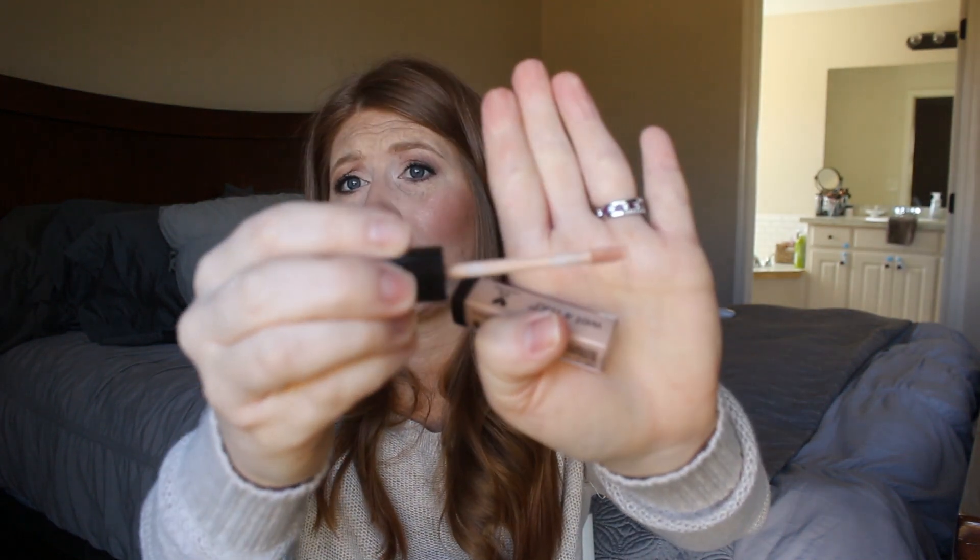My favorite go-to concealer is the Wet n Wild Photo Focus Concealer in the lightest shade, Light Ivory. This is a really good concealer for two dollars — I use it every single day. You don't need to go super fancy. It's very lightweight, which I prefer with mature skin — I don't want something thick and cakey under my eyes. I always worry about a white cast, especially when I use certain powders for filming.